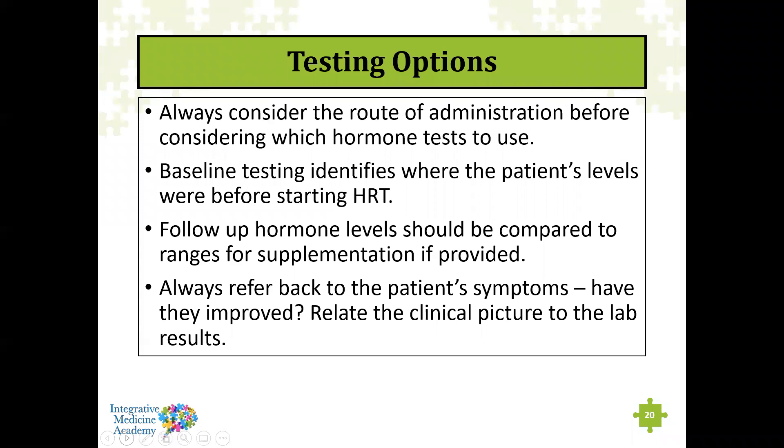Sometimes hormone excess can present with symptoms of deficiency due to receptor downregulation, which is why knowing your starting point matters. Follow-up hormone levels should be compared to supplementation-appropriate reference ranges, since supplemented hormones are metabolized differently than endogenous hormones. Many labs — whether measuring through saliva, blood spot, serum, or urine — will provide adjusted reference ranges for those on hormone therapy. Always relate the clinical picture to lab results to see if changes are needed.